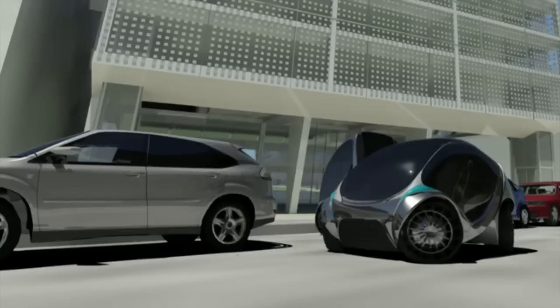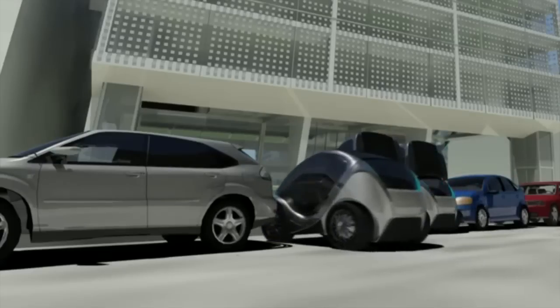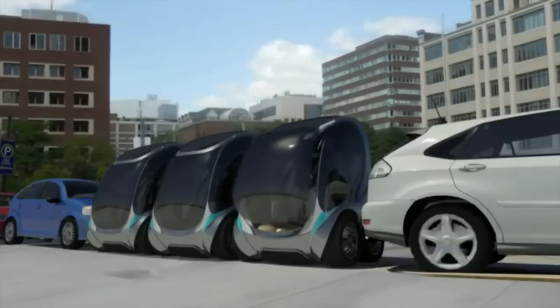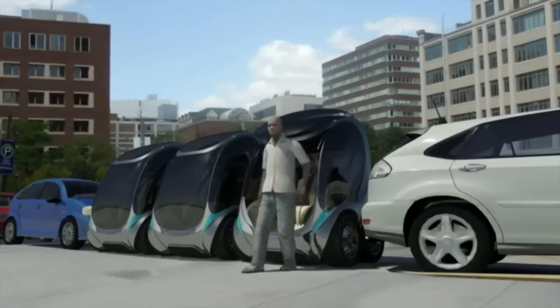The robot wheels also allow the city car to easily spin around its own center and have greatly increased maneuverability, and allow users to get in and out from the front of the car, where one can now park head-on to the curb rather than alongside it.